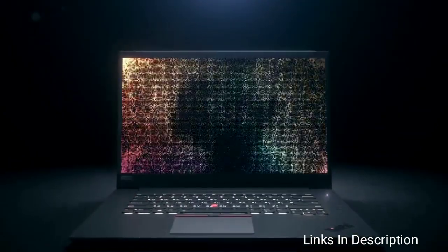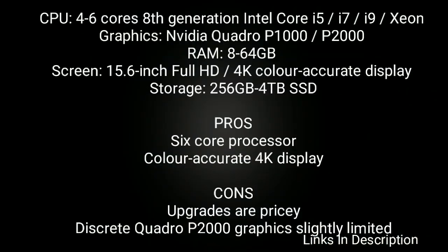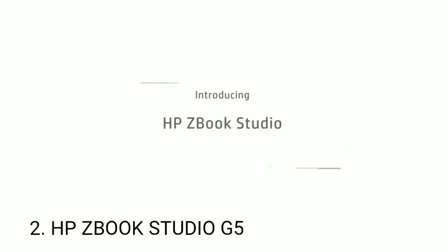Lenovo has more than one ultra-powerful laptop in its ThinkPad range. It's also worth considering the P72, which is one of the most powerful laptops around. This 17-inch 4K mega workstation comes with up to 128GB of memory and 6TB of storage and a powerful Nvidia Quadro P5200 graphics card. Buy this laptop for its 6-core processor and color-accurate 4K display. The only disappointment is upgrades are too pricey and discrete Quadro P2000 graphics are slightly limited.